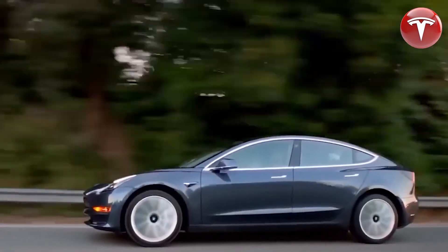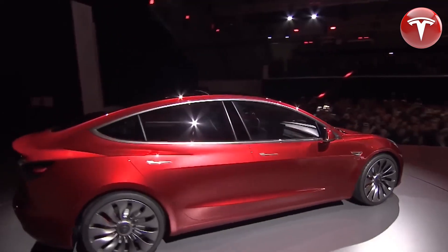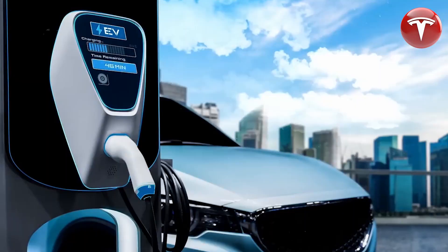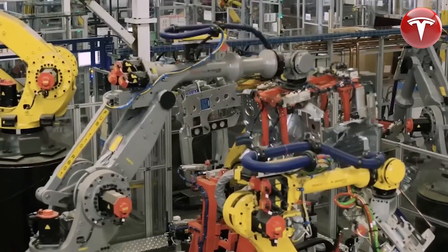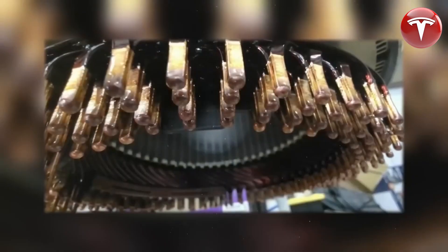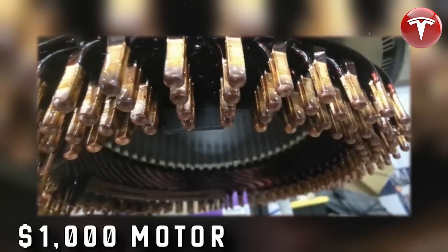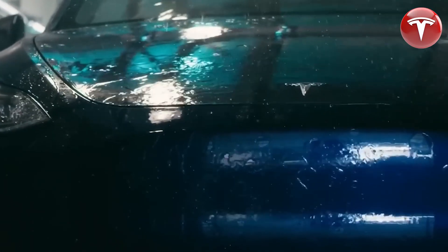Tesla's new hairpin motor is a significant breakthrough in electric vehicle technology. The motor is more compact, lighter, and more efficient than traditional motors. It also has a higher fill factor, which means that it has better thermal performance and can be manufactured more easily. The new inverter design is also a major improvement — it is more compact and has a cast-in-place high-voltage connector, making the inverter more efficient and easier to manufacture.